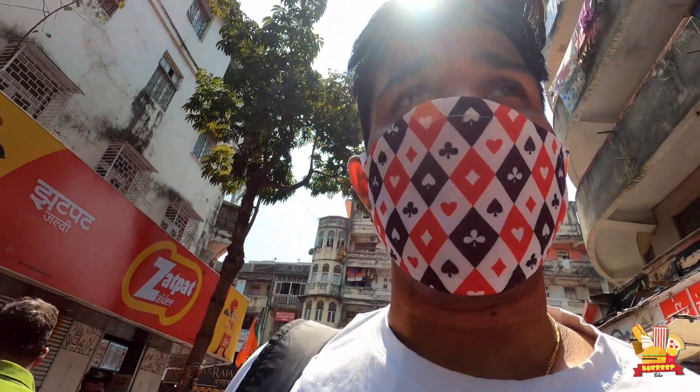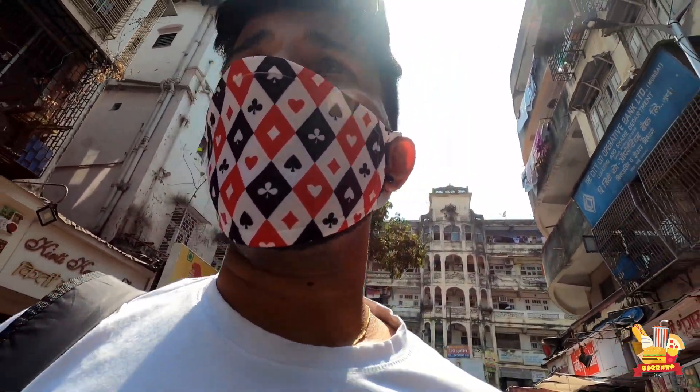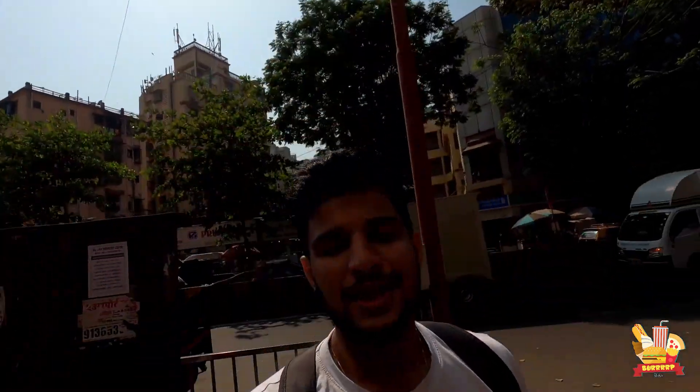We have reached Dadar West. Dadar West is hardly 5-7 minutes away. We are going to go there now. Finally, we are at the location — the House of Misal, Dadar.